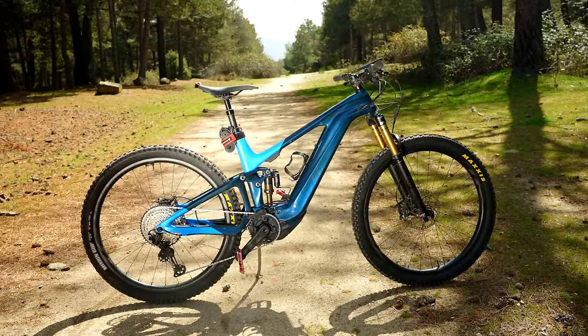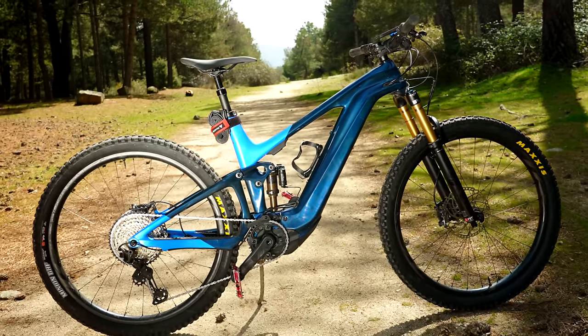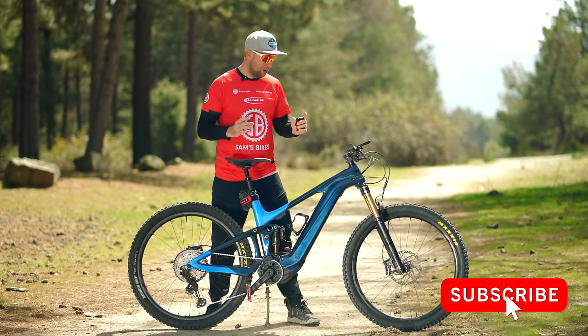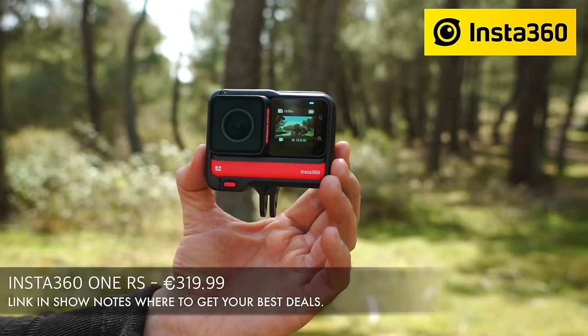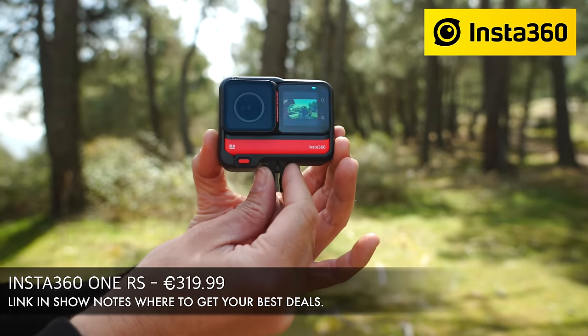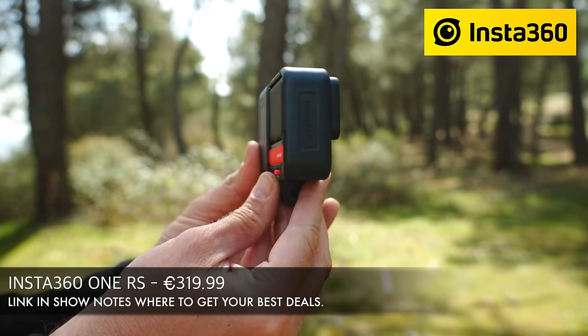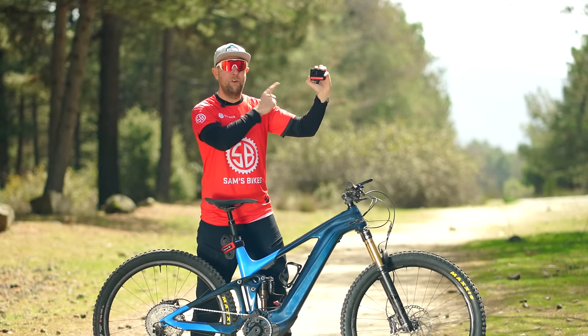I know you riders cannot wait for the glossy review, which will be coming out in the next couple of weeks. So I thought I would go out POV style with the new Insta360 ONE RS — a 4K action camera that's 320 euros. Is this the GoPro killer? Maybe it is. I'm going to do a full review soon.